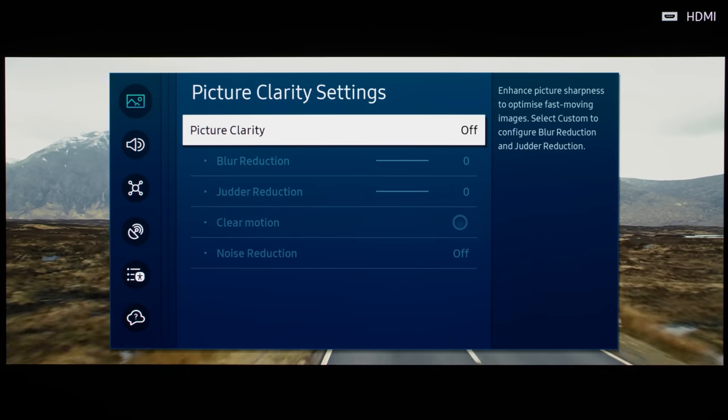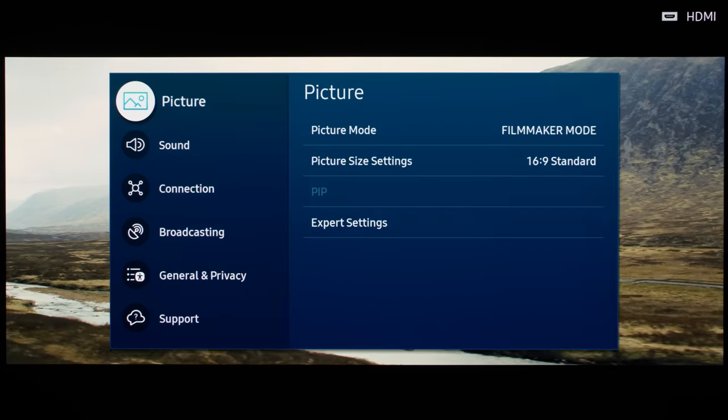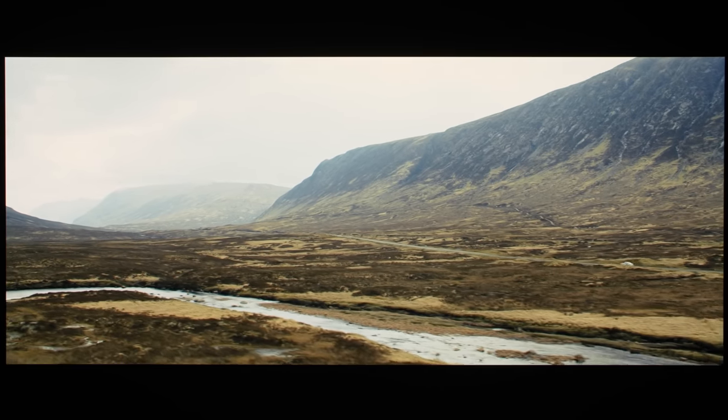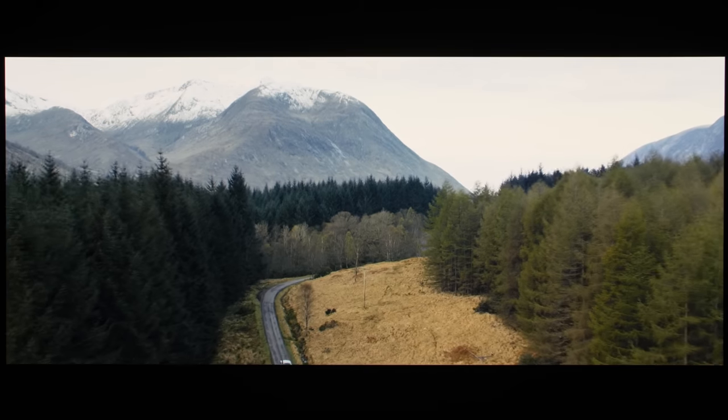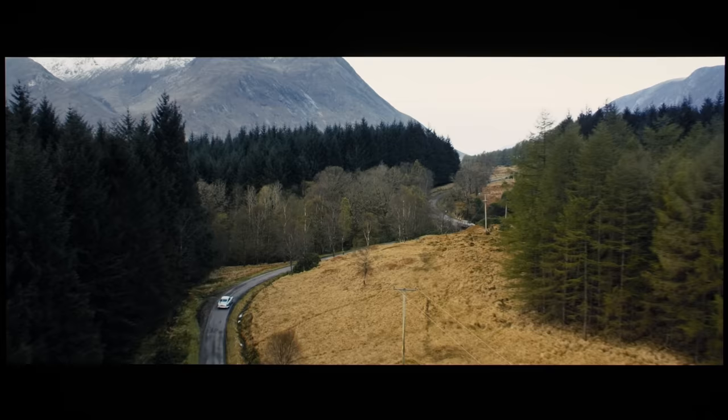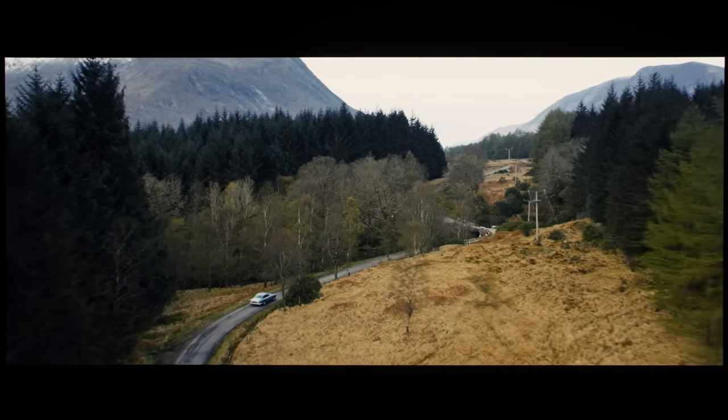Motion handling on the Samsung S95C exhibited similar quirks to what we've observed before on previous TVs from the South Korean brand. On our review unit, if picture clarity was disabled, there would be noticeable telecine judder in 24 frames per second movies, such as in these slow tracking shots from Skyfall.